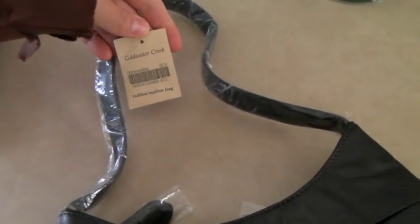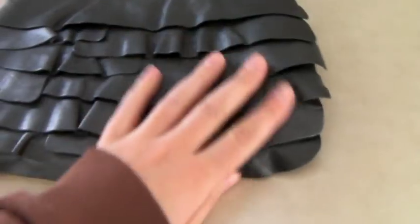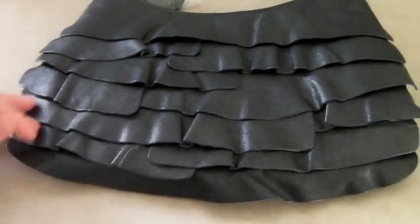This is a Coldwater Creek, new with tags, gunmetal ruffled leather bag. Really pretty. And it sold for $60.